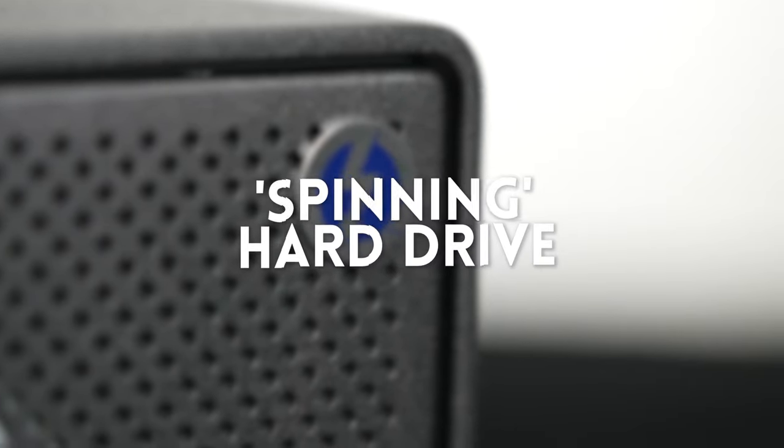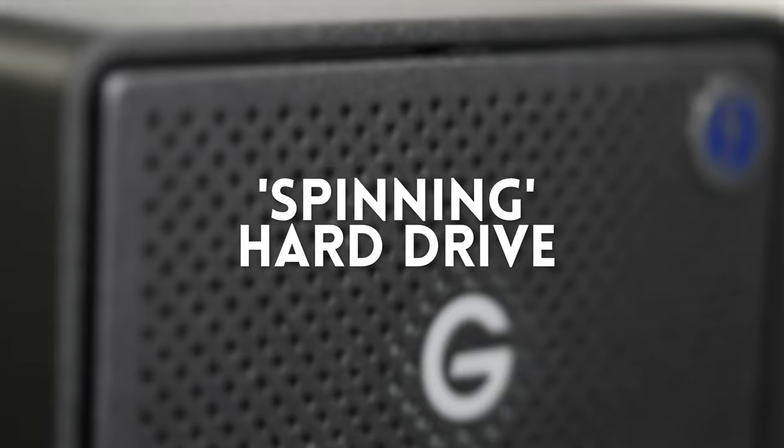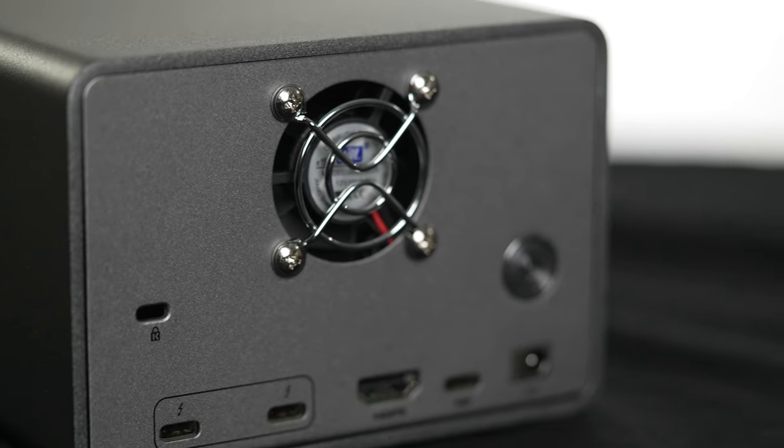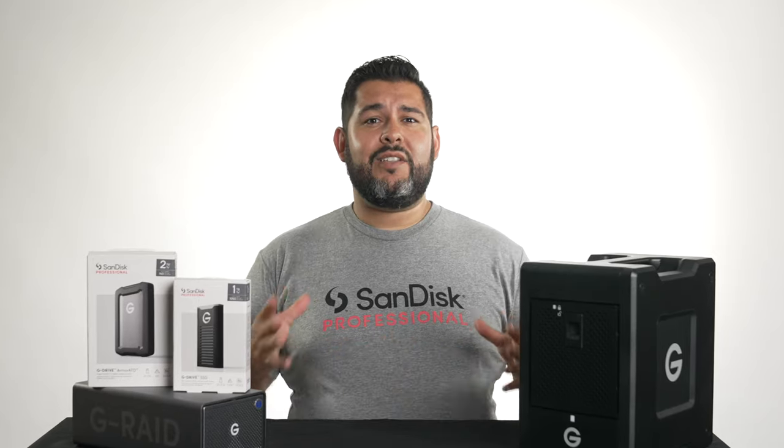A spinning hard drive uses a moving mechanical arm to read information on a storage platter. Hard drives are a great way to store a lot of data cheaply. The downside to a hard drive is that it's fragile, can be loud, and is not as fast as a solid state drive.